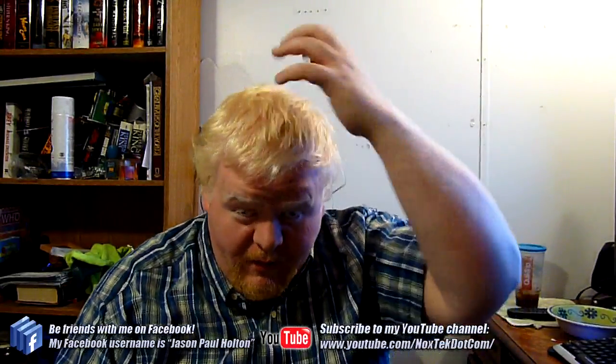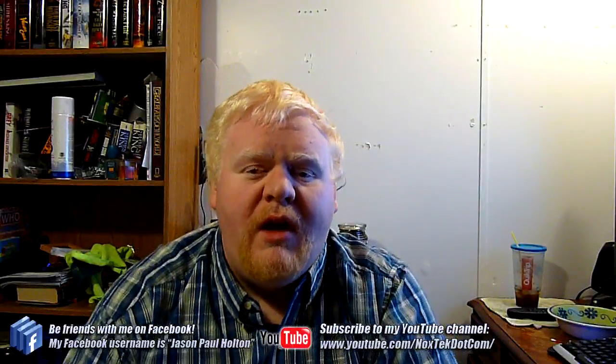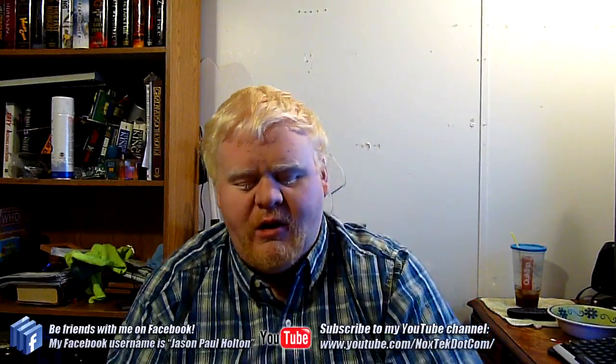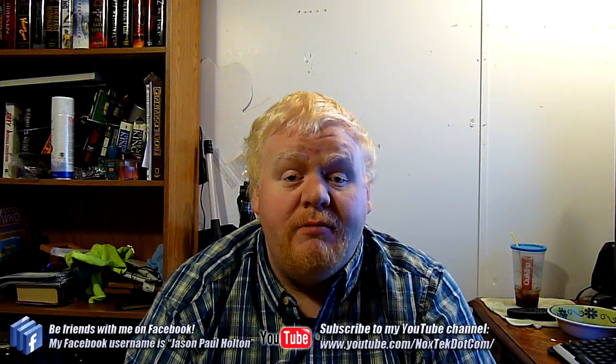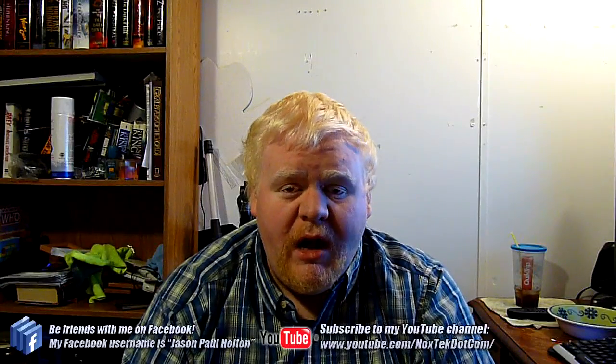You'll have to excuse my appearance if I have bed head — well, I just got out of bed. I'm wearing yesterday's clothes and haven't even hit the shower yet, but I wanted to get this video done while it was fresh on my mind. A lot of people have requested it, and I made mention of it the other day and got even more feedback, so I've been pretty anxious to get it done.